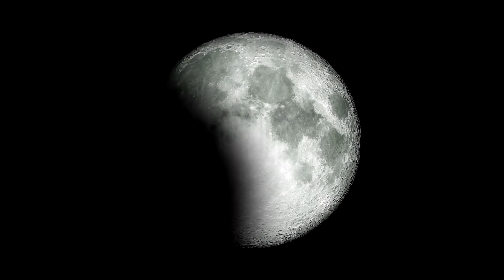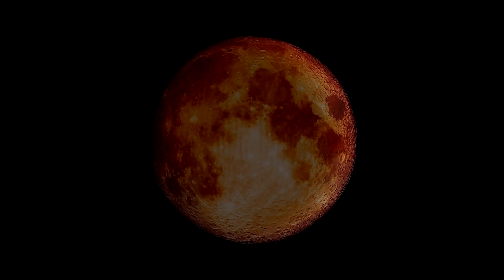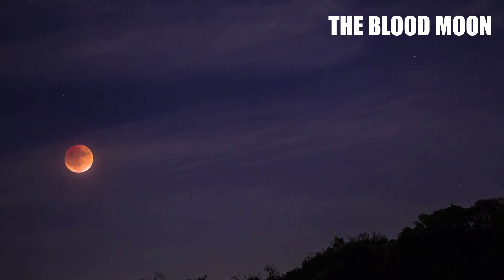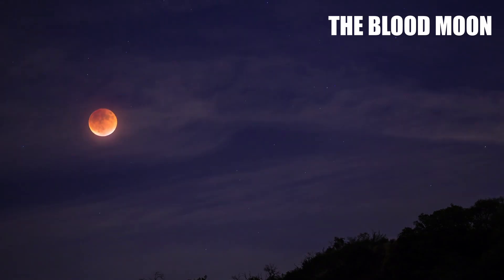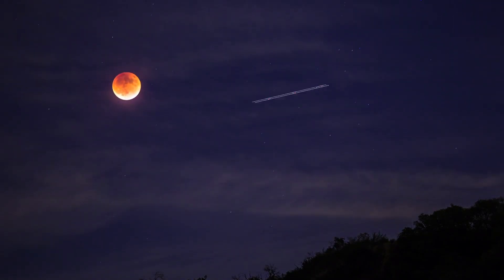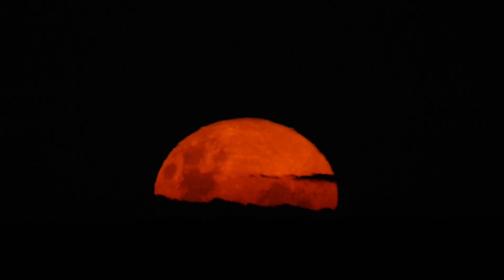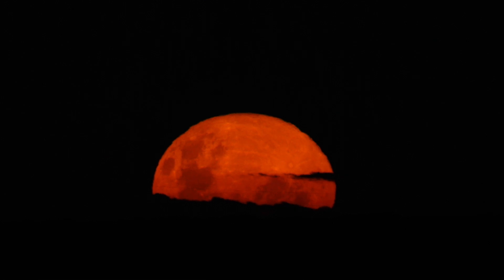Let's go through the different types of supermoons, starting with the most popular one: the Blood Moon. A Blood Moon is a type of supermoon, making for a spectacularly large and bright moon in the night sky. During a Blood Moon, the moon can appear to be a vivid red or orange color, hence its name, creating truly stunning visuals.